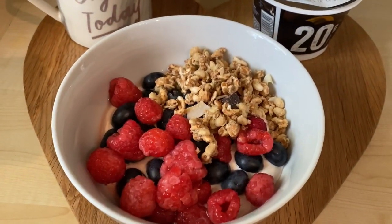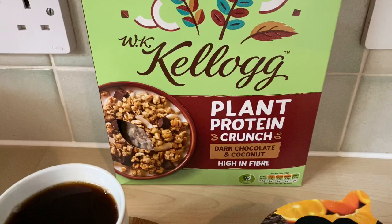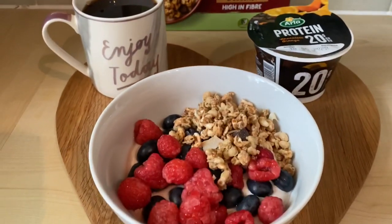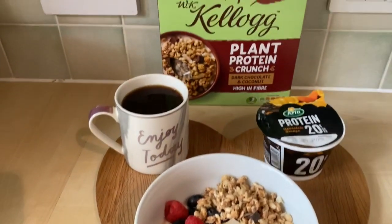I've got raspberries, blueberries, and 20 grams of Kellogg's plant protein crunch — dark chocolate and coconut, high in fibre — weighed out over the top to give me some crunch. And then I have a black coffee. So breakfast this morning is 281 calories.